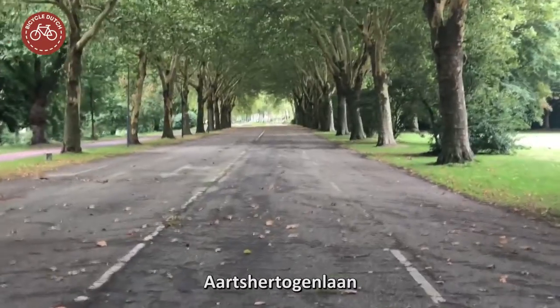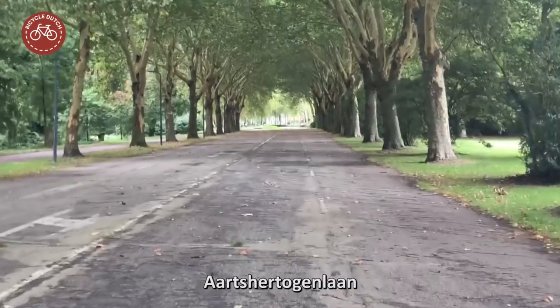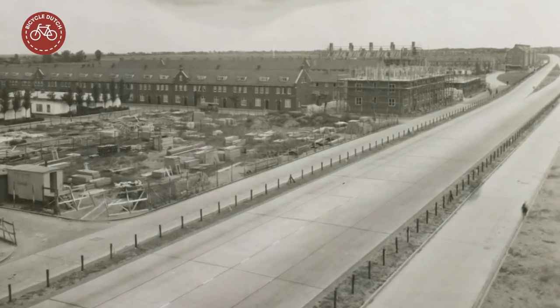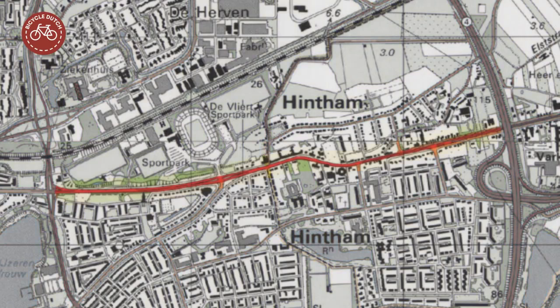This is the Aertshertogenlaan — Archdukes Lane — in the Dutch town of 's-Hertogenbosch. It was built right after World War II and opened in 1946 as a direct main road through Hintham.